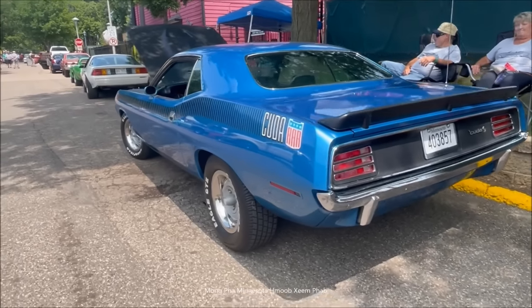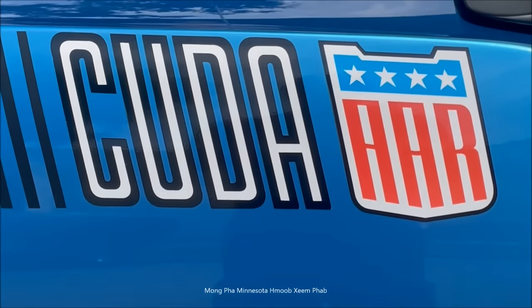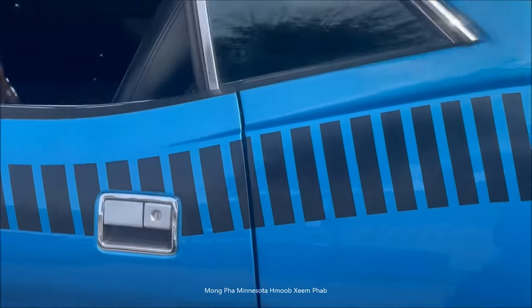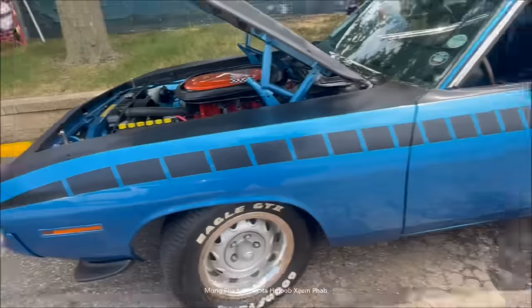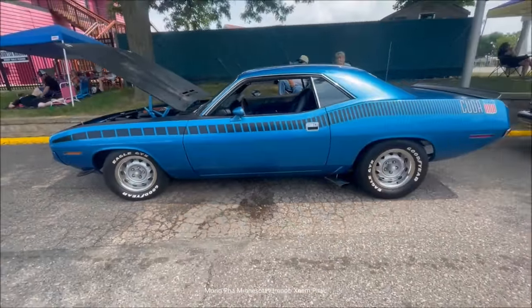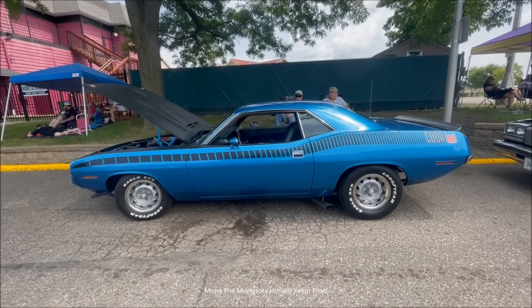Today, around 1,500 or so AAR Cudas exist in the official AAR Cuda registry, so there are still a good amount of these cars out there and unaccounted for — some 1,200 or so. Hagerty currently values these 1970 AAR Cudas in good condition at around $84,000, which means that exceptionally clean, low mileage survivor cars are easily into the 6-figure range.